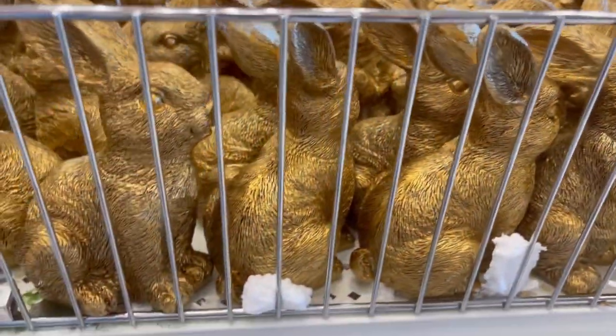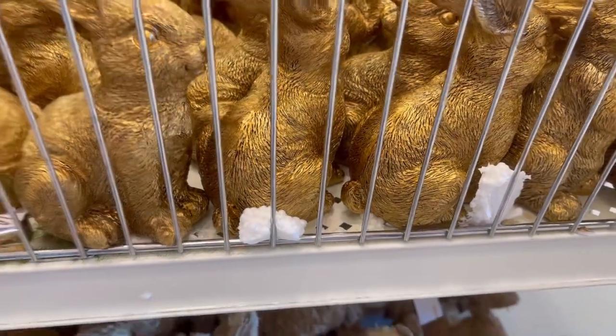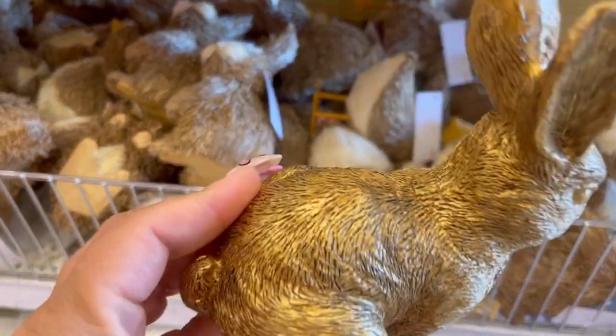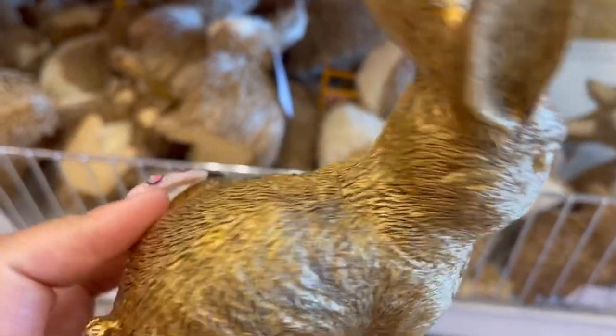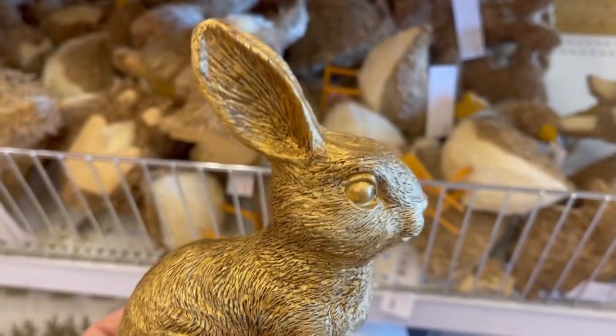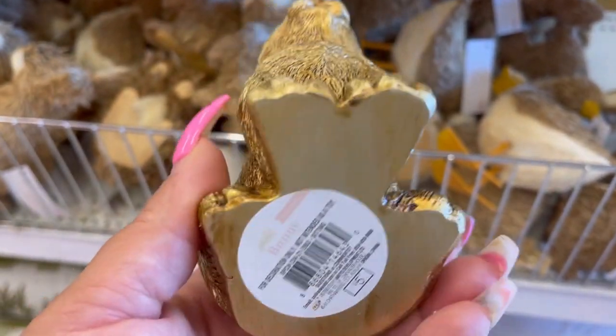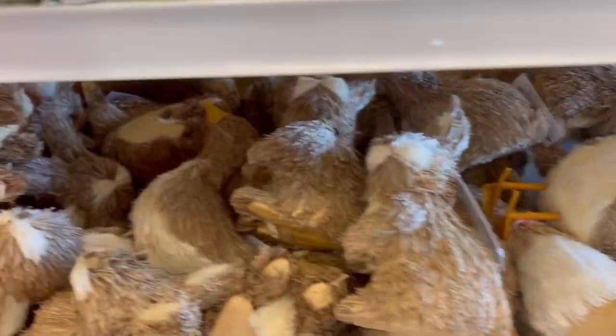Check out these gold bunnies — look at the details on these guys. Anywhere else they would be more expensive for this same type of look, so this is like the look for less. So if you're trying to save or you don't want anything too big, this is perfect for you.